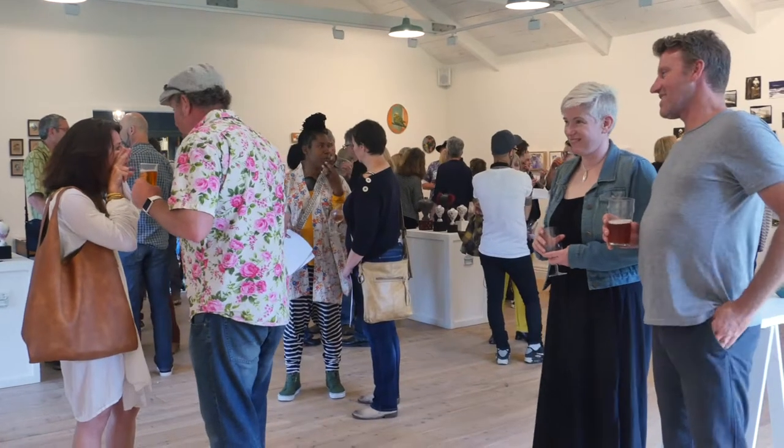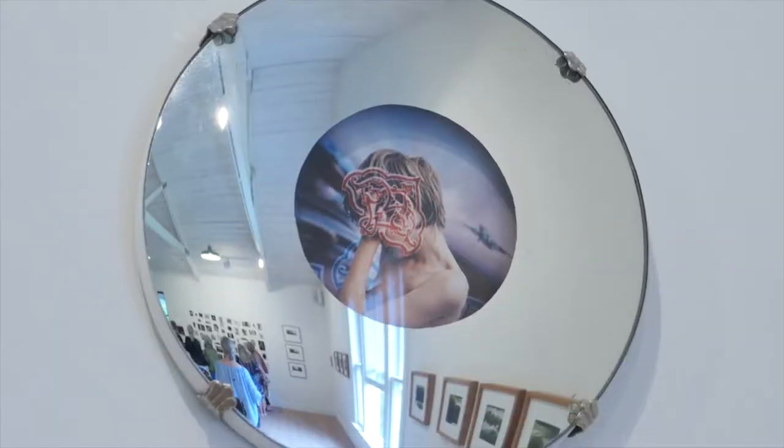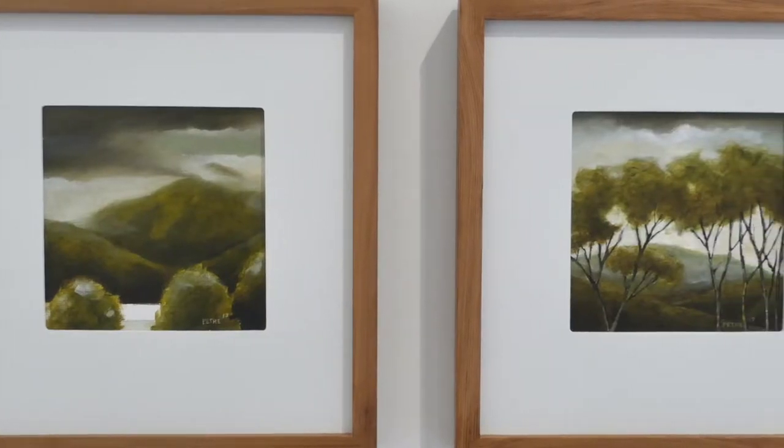This show is called The Small Show and it's called The Small Show 5 because it's the fifth year that we've run it. There are about 100 pieces in the gallery, with lots to look at from very well-known artists. The whole purpose of The Small Show is to make the art accessible for new collectors and for established collectors to pick up something they would never normally get at this price.